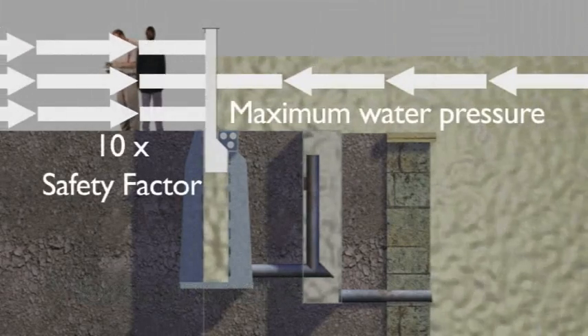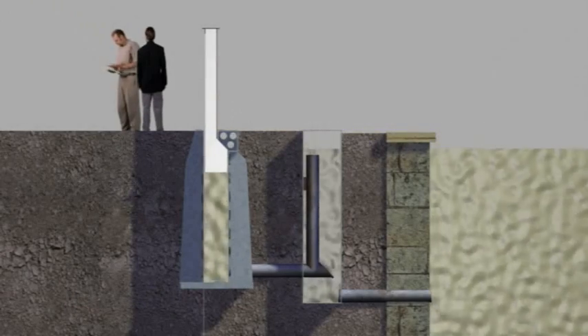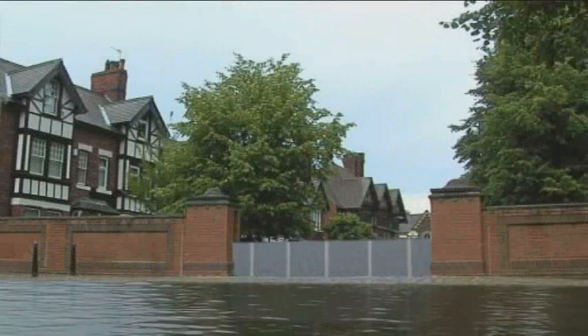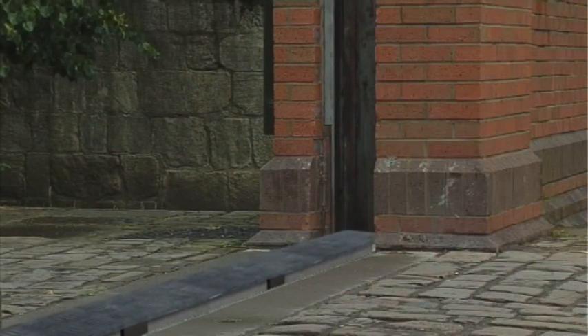Robust and durable, the barrier is designed to withstand a sideways load of 10 times the maximum water pressure. It is lined with Kevlar for superior impact strength. As the flood water subsides, the barrier gradually returns to its resting position, blending into its environment, rendering it tamper-proof and protected.